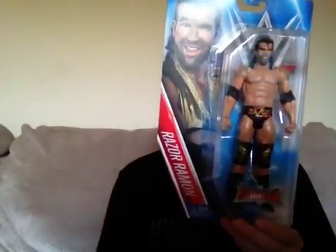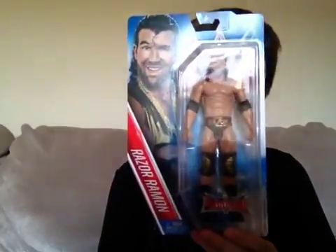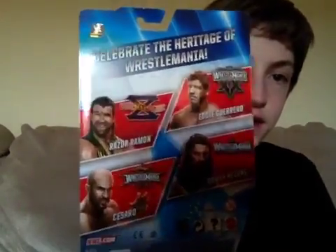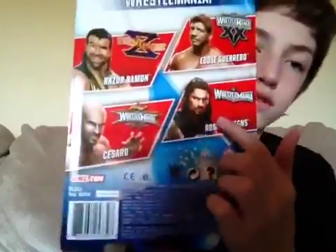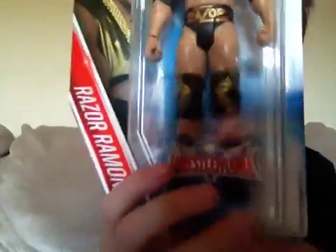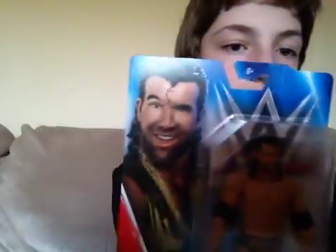I know people are gonna yell at me for this being number 5, but it is Razor Ramon. Say hello to the bad guy! I am never gonna unbox this. I got this maybe four months ago and it's still in the package. There's the Razor Ramon, and then Eddie Guerrero and Cesaro. Razor Ramon has a really good face scan. I'm not gonna ever review this, so I guess I can review it in the packaging. It really looks like Razor Ramon from that picture.